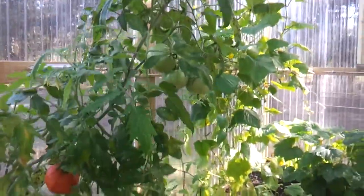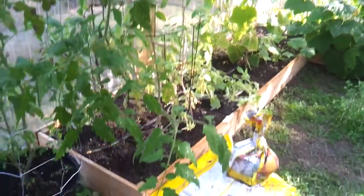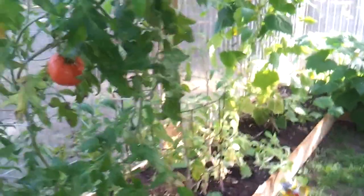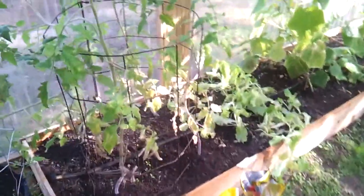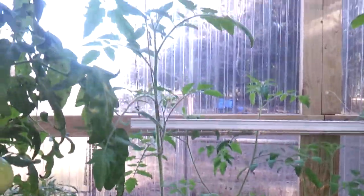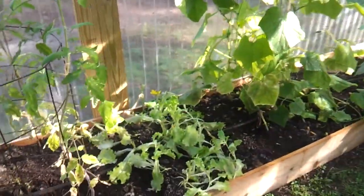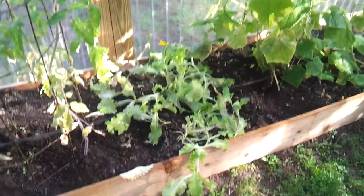It's probably about 65 degrees in here today and it's pretty cold outside. We've got a fire in the fireplace — it's been pretty cold. These other tomato plants are coming on up too, and some of this lettuce that we've been eating.